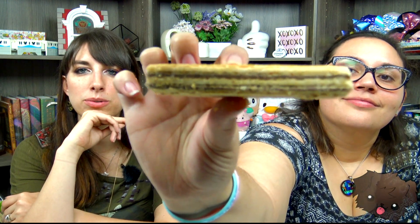Whoa, it's huge! This tastes like coffee — that's exactly what it tastes like, like a coffee flavored candy thing.